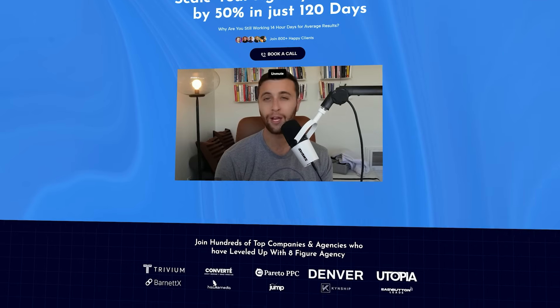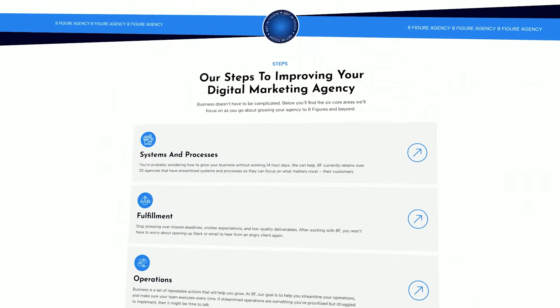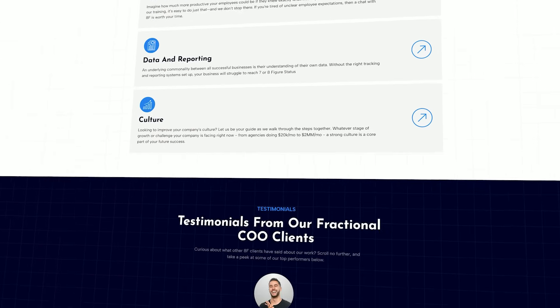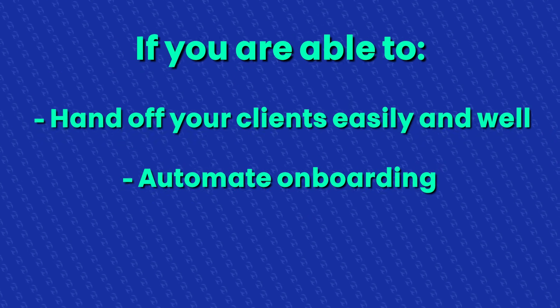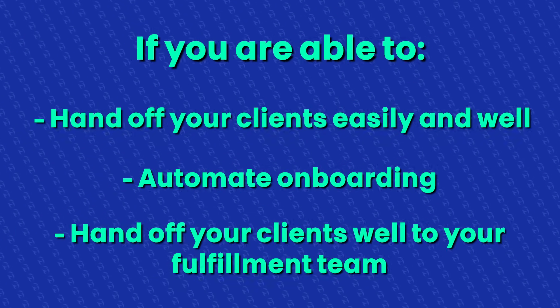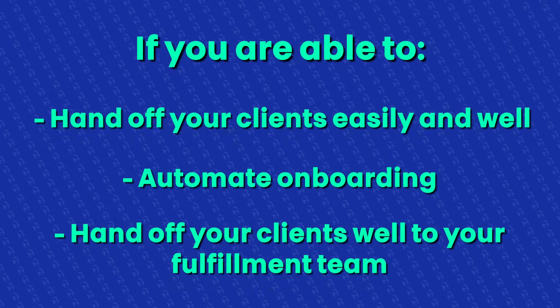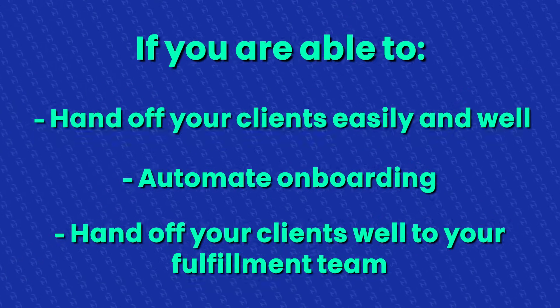For those of you that don't know me, my name is Jordan Ross. I'm the founder of 8-Figure Agency — a growth consultancy and portfolio that helps agency owners fully remove themselves from operations so they can focus entirely on growth and sales. In my opinion, all fulfillment and retention starts in sales. If you're able to hand off clients easily and well, automate onboarding so they have a great experience, and hand off clients well to your fulfillment team, you're enabling a good process and onboarding experience for both the client and the team member servicing them.